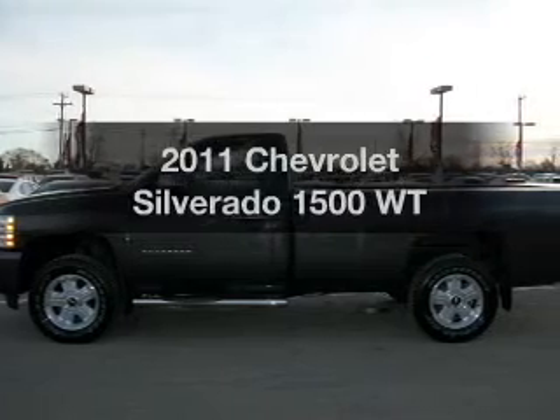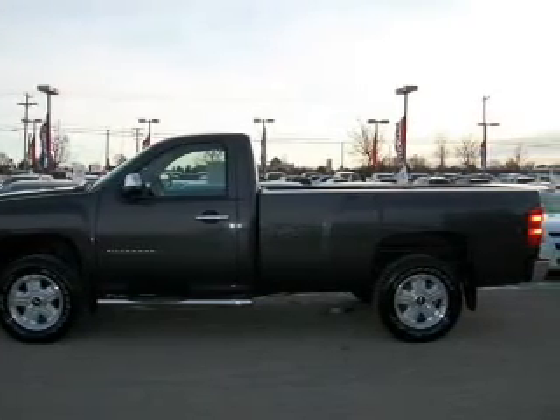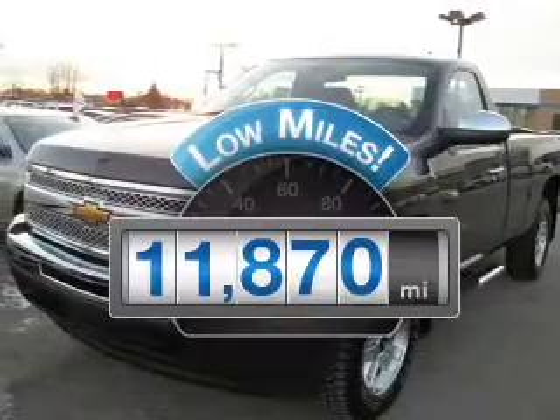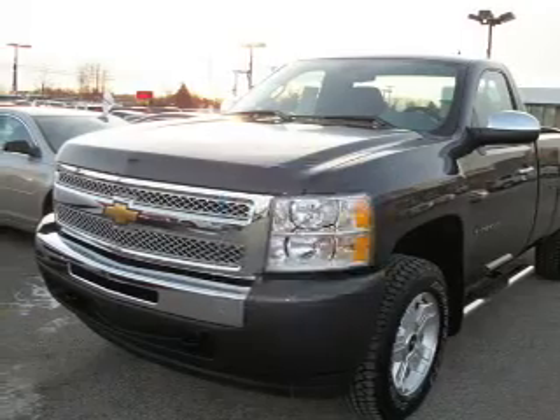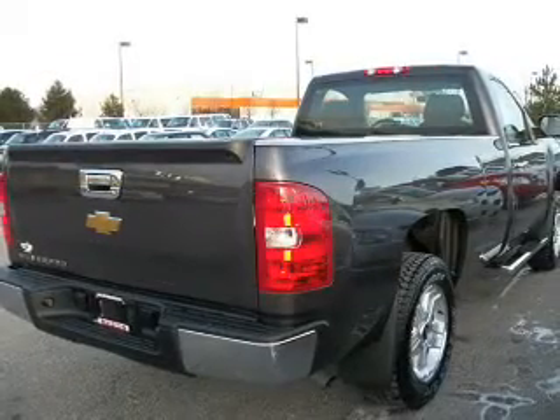Get noticed in this 2011 Chevrolet Silverado 1500. If you're looking for an automobile with great attributes, look no further. With low miles, this automobile will take you far and get you where you want to go, with a reliable six-cylinder engine that responds smoothly to its automatic transmission.